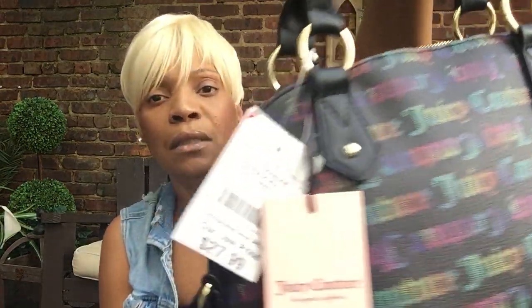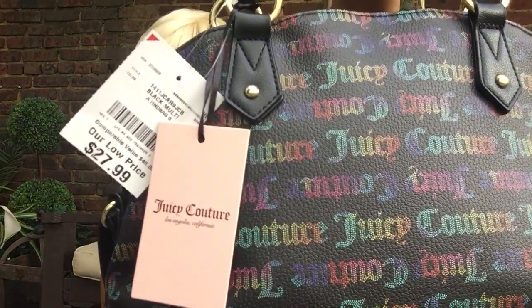For anybody that's new and coming to the channel — if you are able to get into these stores when you see different videos and different things, I encourage you to do so. Because this bag was only $27.99. Now, you'll go on other sites and this same bag will be $60, $70, $80 — because you can't find it.